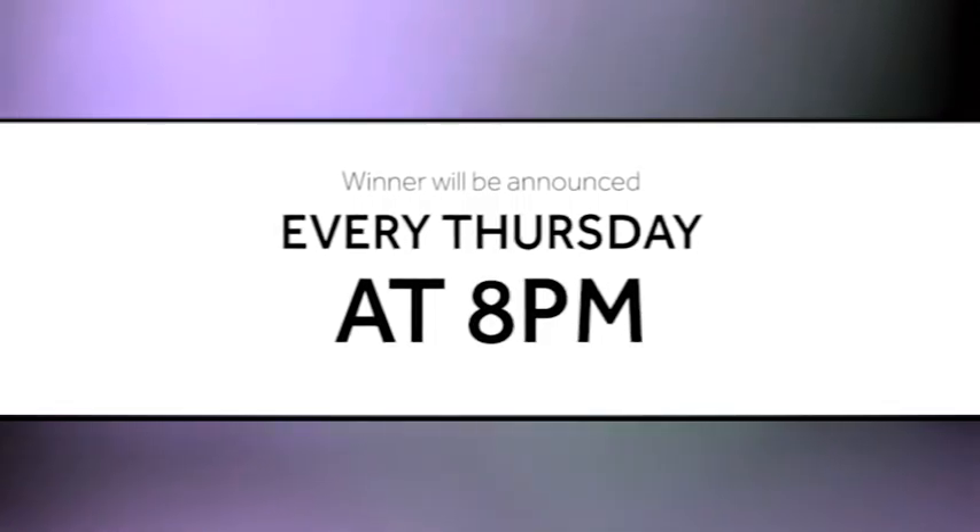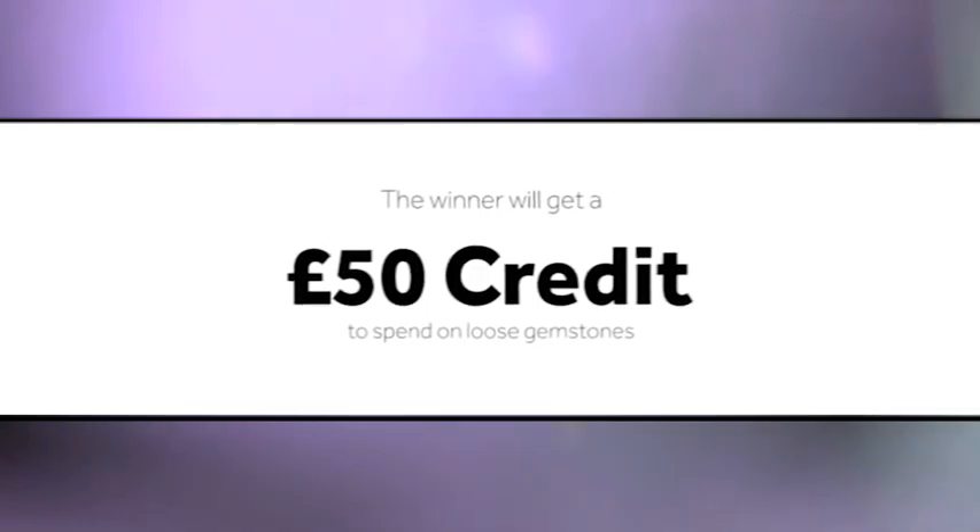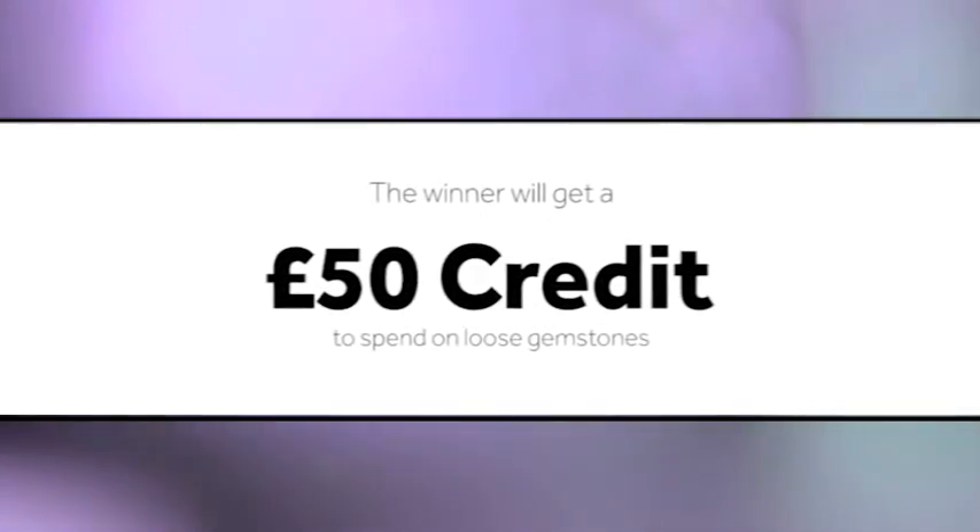The winner of the Gem of the Week competition will be announced every Thursday at 8 p.m. The lucky winner will get a £50 credit to spend on loose gemstones.